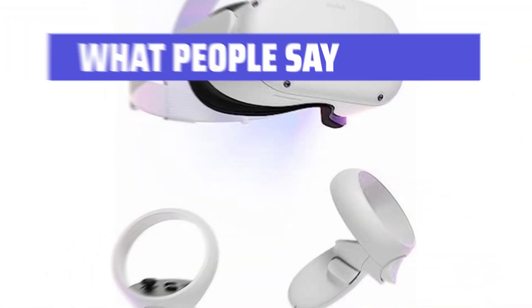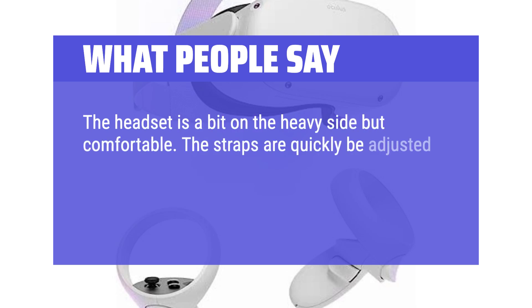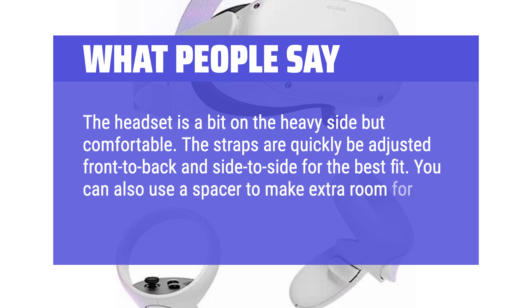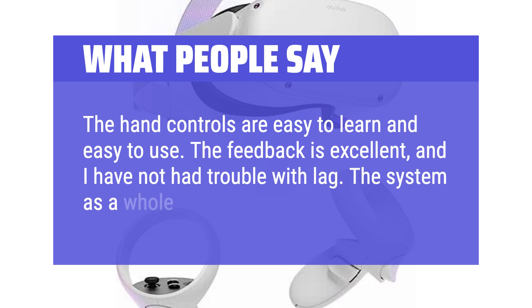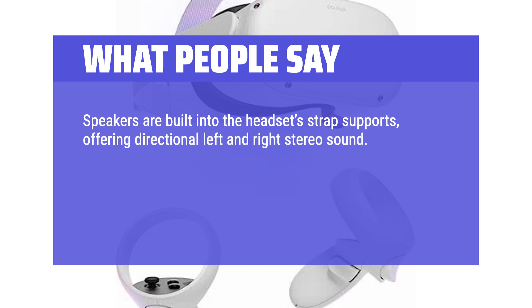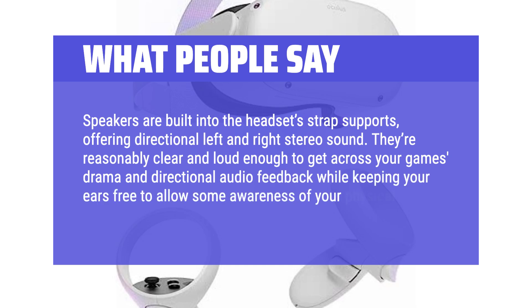What people say: The headset is a bit on the heavy side but comfortable. The straps can be quickly adjusted front-to-back and side-to-side for the best fit. You can also use a spacer to make extra room for glasses. The hand controls are easy to learn and use. The feedback is excellent and there's no lag — the system as a whole is very responsive. Speakers are built into the headset strap supports, offering directional left and right stereo sound. They're reasonably clear and loud enough while keeping your ears free for some awareness of your physical surroundings.